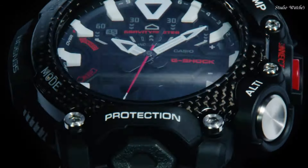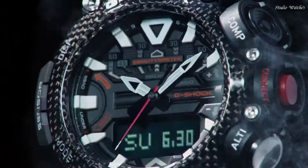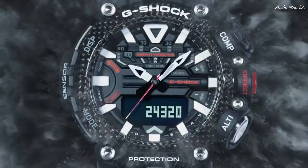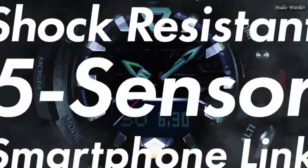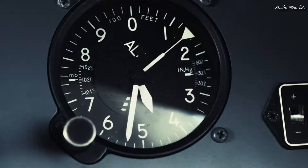The following features are equipped: Bluetooth, Compass, Barometer, Altimeter, Thermometer, Step Count, World Time, Chronograph, Countdown Timer, Alarm, Perpetual Calendar, Backlight, Date, Day, Month. Glowing Hands.